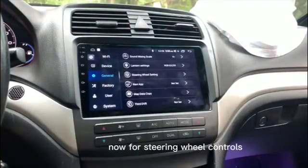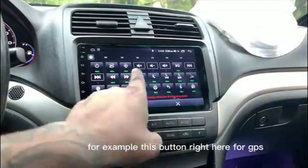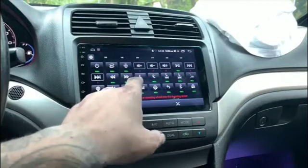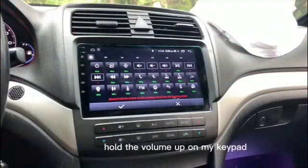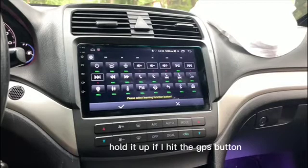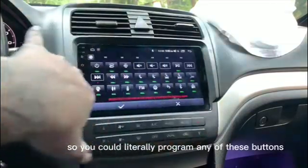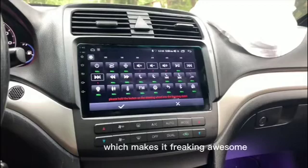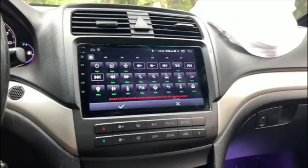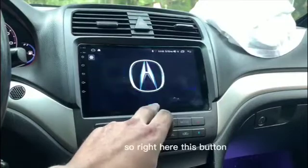For steering wheel controls, this is absolutely awesome — you can custom set your own steering wheel controls. For example, for GPS: hold the volume up on my keypad, you see how that turns yellow, then hit the GPS button while holding volume up. You can literally program any of these buttons, and every single button on my steering wheel works.